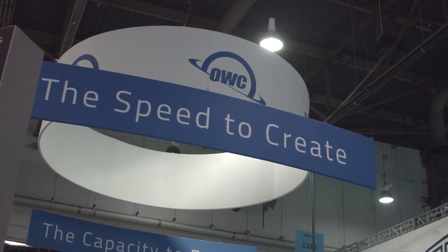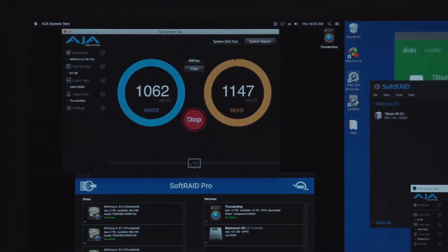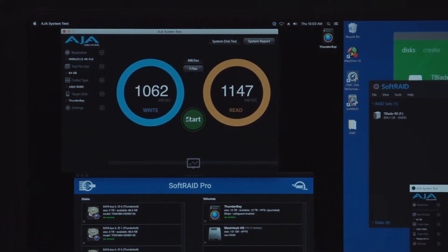Hi, Sue Lawson here at NAB 2019. I'm here for BSVP Onsite, at the OWC Otherworld Computing booth, talking to Larry O'Connor. We wanted to go ahead and certainly touch upon the exciting new SoftwareAid they have available.